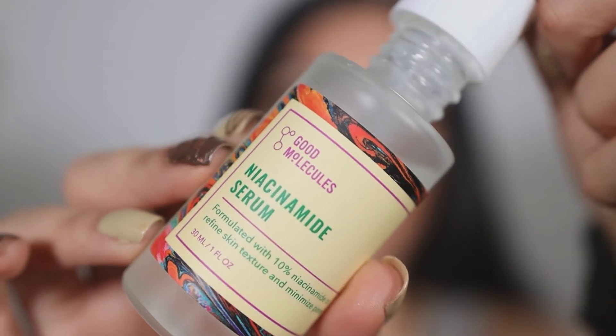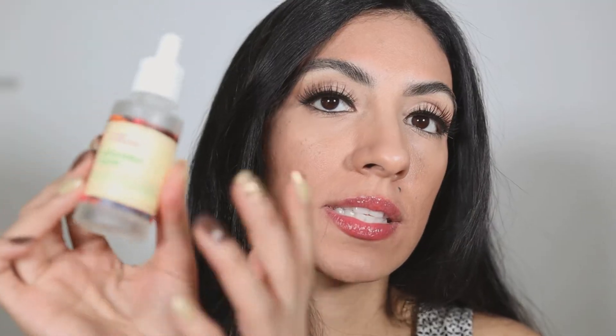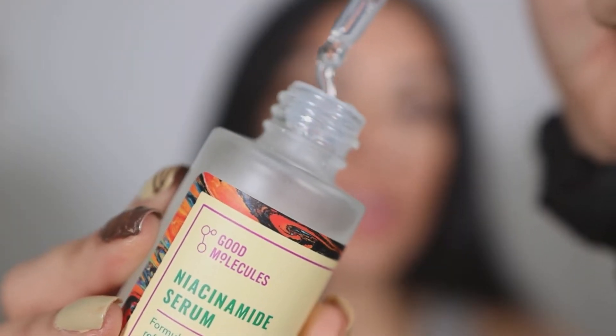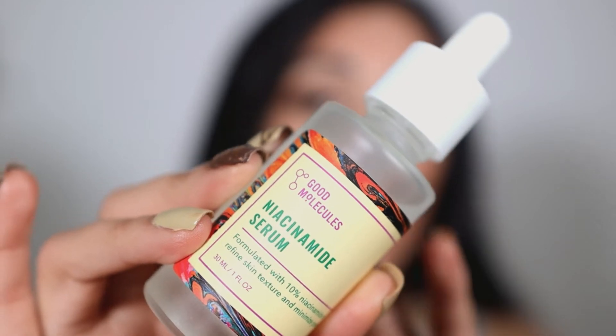When it comes to Good Molecules, I find it difficult to absorb and release product into my skin. The consistency of Good Molecules is also thicker than The Ordinary. When it comes to ingredients, Good Molecules has more hydrating ingredients than The Ordinary.